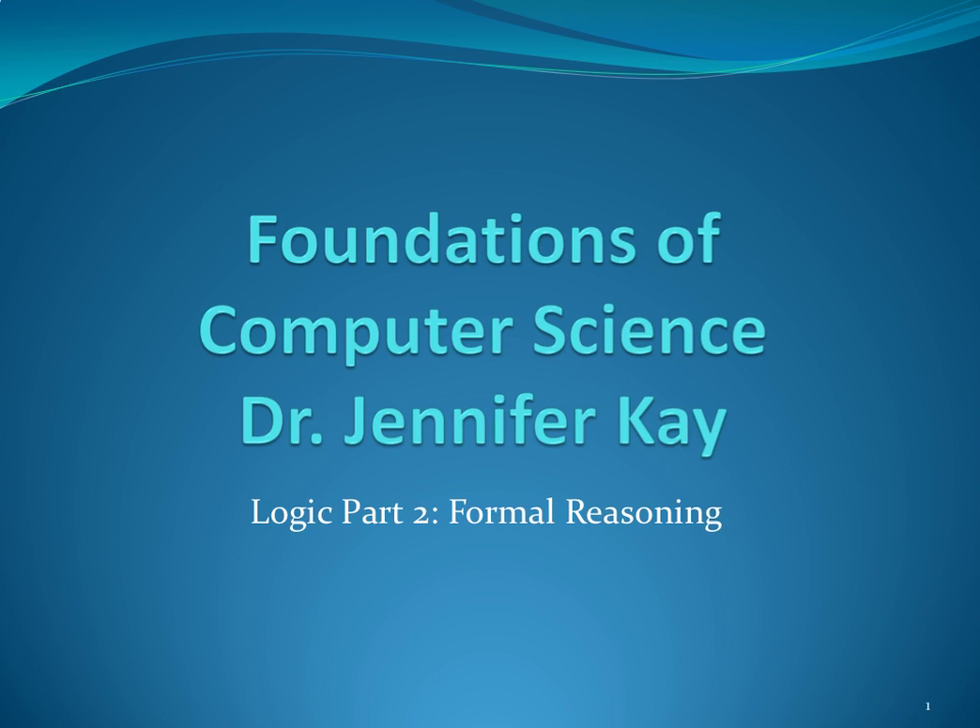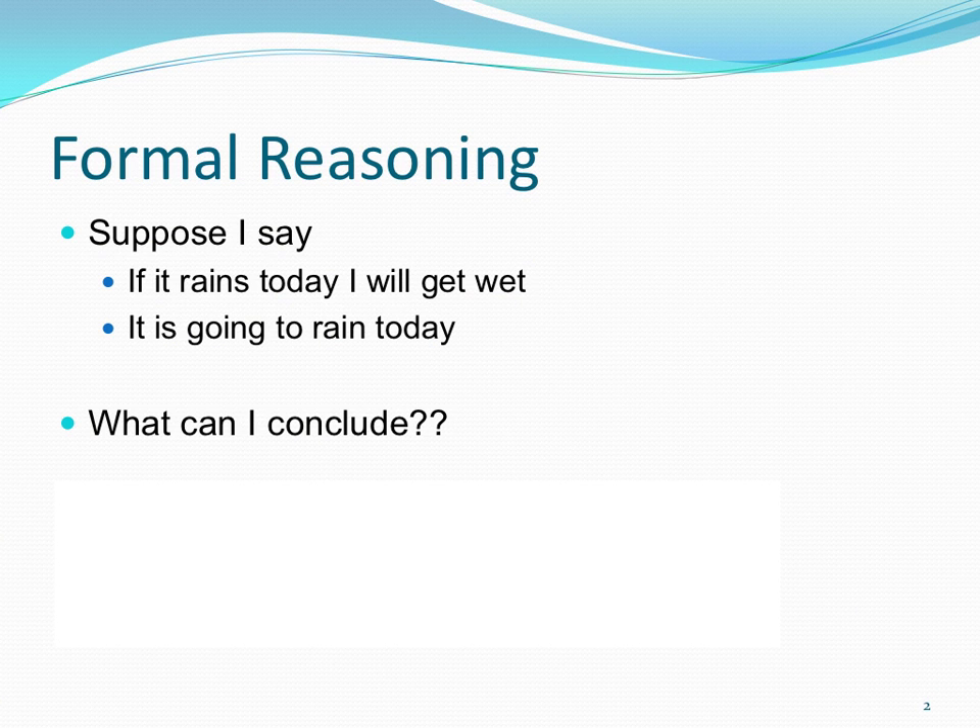Now that we've got the basics of logic down, we're going to go into the more interesting stuff, which is how do I reason in a very formal way? How do I make logical arguments? And some of this will just make sense to your gut, even without learning it formally.